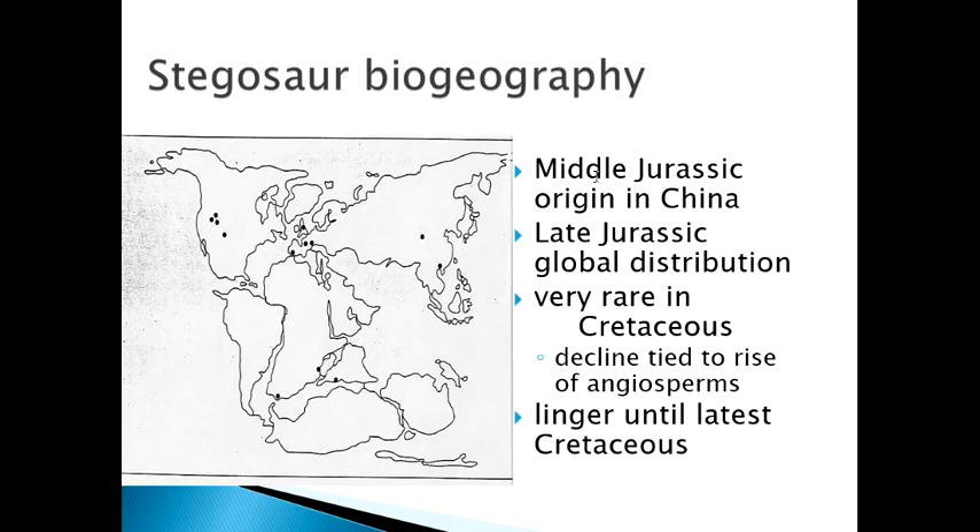Here's a global map of the Jurassic showing everywhere stegosaurs have been found as dots. The very first ones were found in China in the Middle Jurassic. By the Late Jurassic they are everywhere — dots all over the map, from the northern to southern regions and points in between. They dwindle significantly throughout the Cretaceous, becoming very rare, declining further and further until by the latest Cretaceous they're gone.